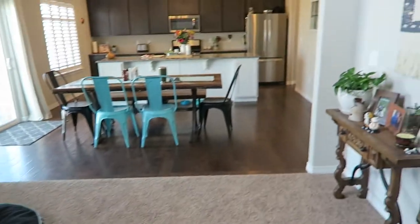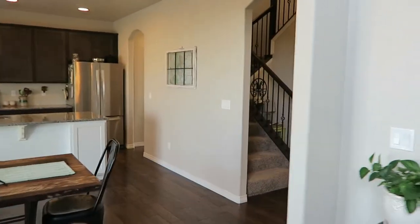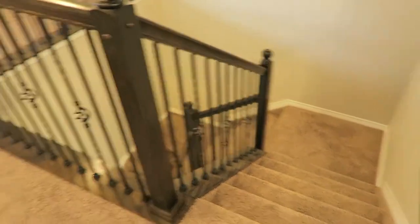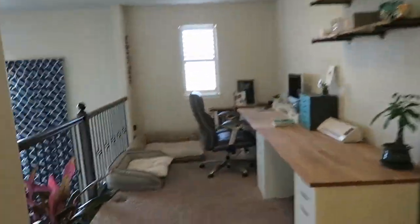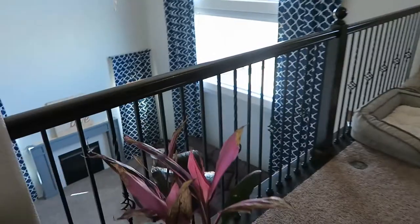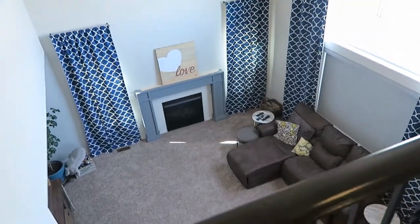We're also extending our couch so it'll go around a bit bigger. That's the main floor. Once you go upstairs and come up these stairs, we see my office area slash loft, which overlooks the living room area.